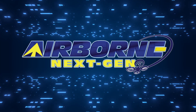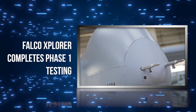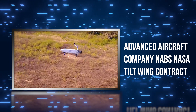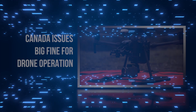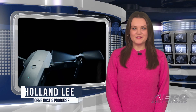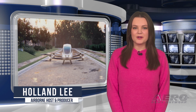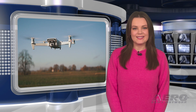Coming up on today's episode of Airborne Next-Gen: Falco Explorer completes Phase 1 testing, Advanced Aircraft Company nabs NASA tilt-wing contract, and Canada issues a big fine for drone operation. I'm your host Holland Lee. Welcome to the Aero News Network's Airborne Next-Gen program, a weekly news program covering the next generation of flight, from electric power to vertical lift, uncrewed vehicles, and everything in between. Let's get into today's stories.